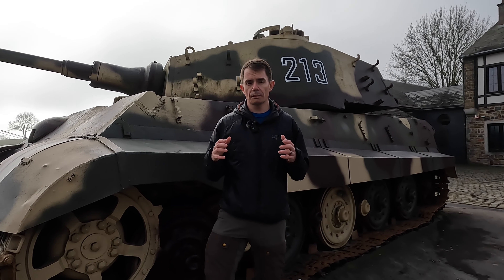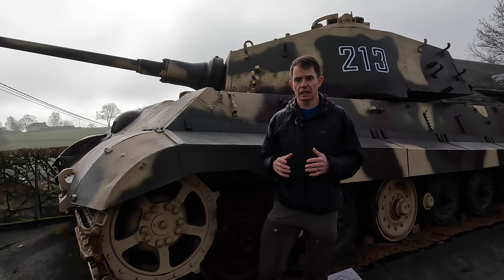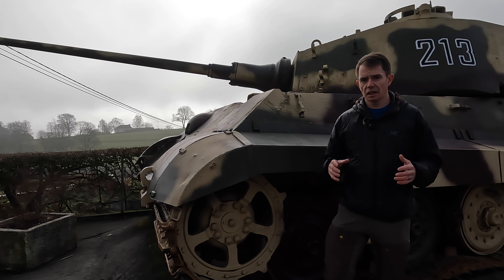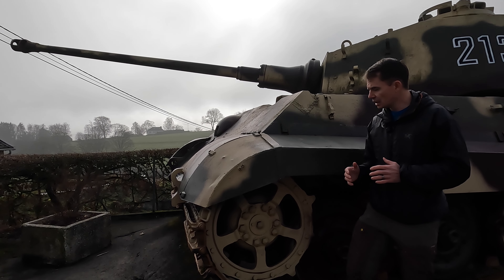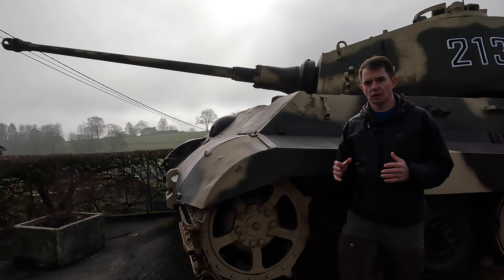Tiger 213 now features as the prime attraction for tourists in this area. If you haven't visited La Gleize, it's highly recommended — visit the museum and spend some time taking in what is arguably one of the most impressive vehicles of the Second World War.